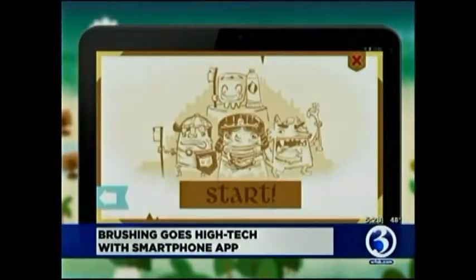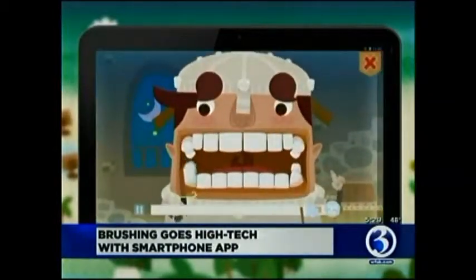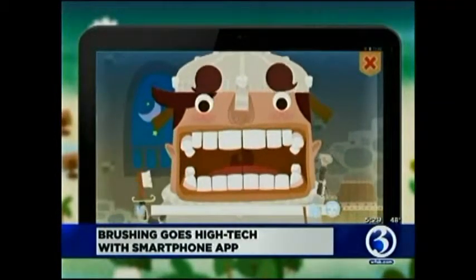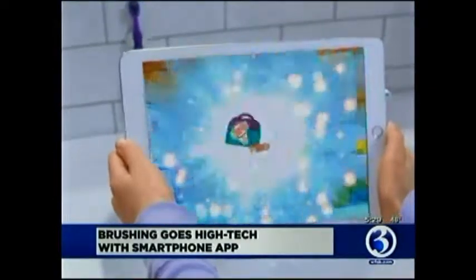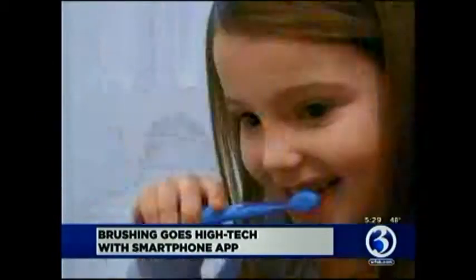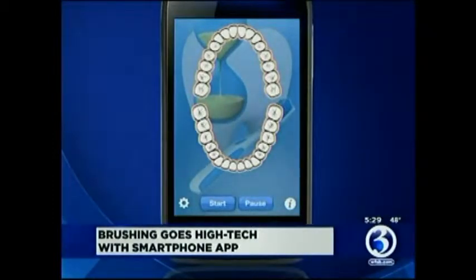For the kids, there are fun video game-like apps designed to help them pass the time — such as the Tooth Savers brushing game, which has a tooth-saving plot, and the Disney Magic Timer, which allows kids to collect digital stickers as long as they keep up with their brushing. And there's the Let's Brush Free app, which gives you a graphic representation of your teeth and how long you should spend on each section.